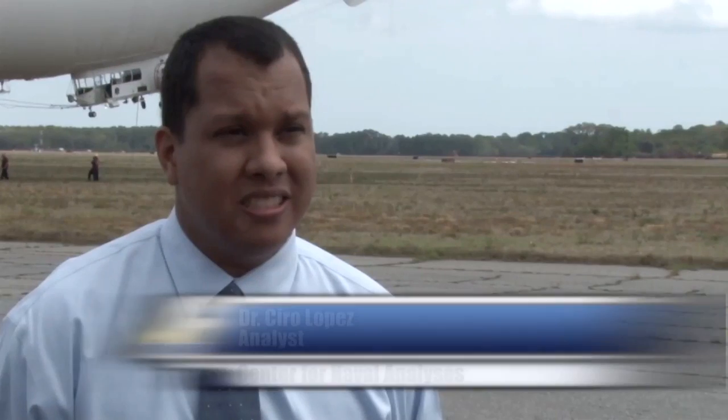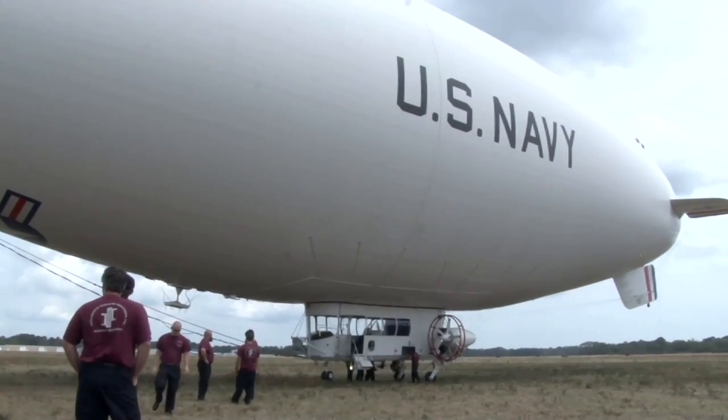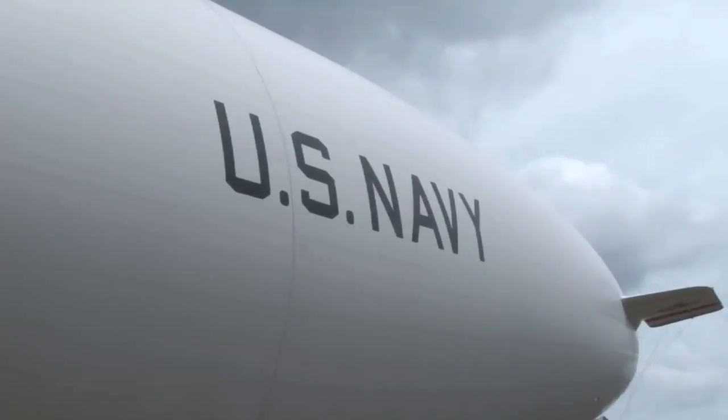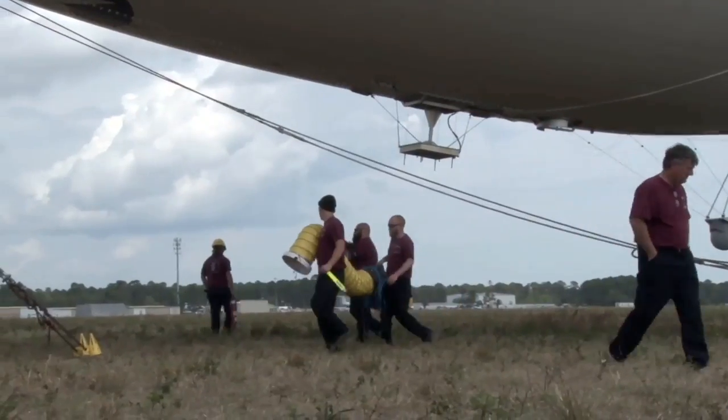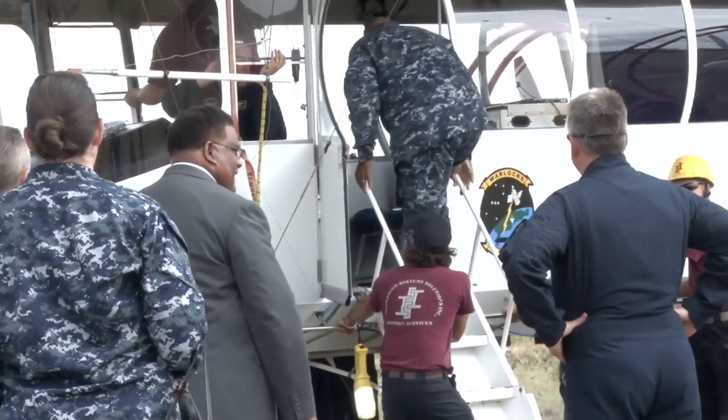This is the Navy's airship — what they call the flying laboratory. It's a really great test bed to be able to test new technologies and sensors. We were able to bring this airship down to demonstrate some of the capabilities for the SouthCom theater and the specific problem that we have down there.